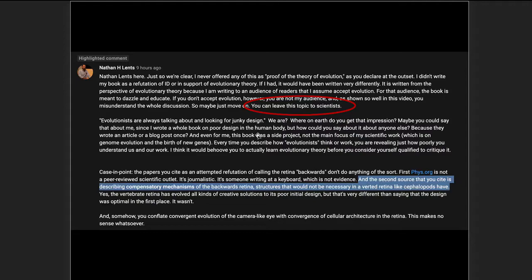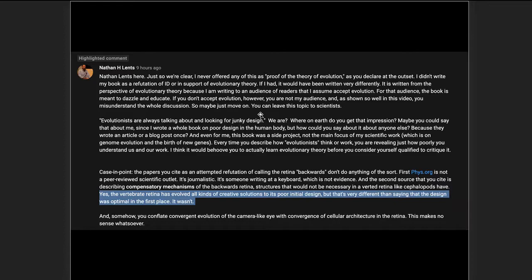Earlier in the comment, Lentz says, 'You can leave this topic to scientists' — which is not a good look for him. And then he pounds the table in his last sentence: 'Yes, the vertebrate retina has evolved all kinds of creative solutions to its poor initial design, but that's very different than saying that the design was optimal in the first place. It wasn't.' Lentz is missing the science and is hooked on the idea of poor initial design, for which there is no scientific evidence — it's contradicted by the science.